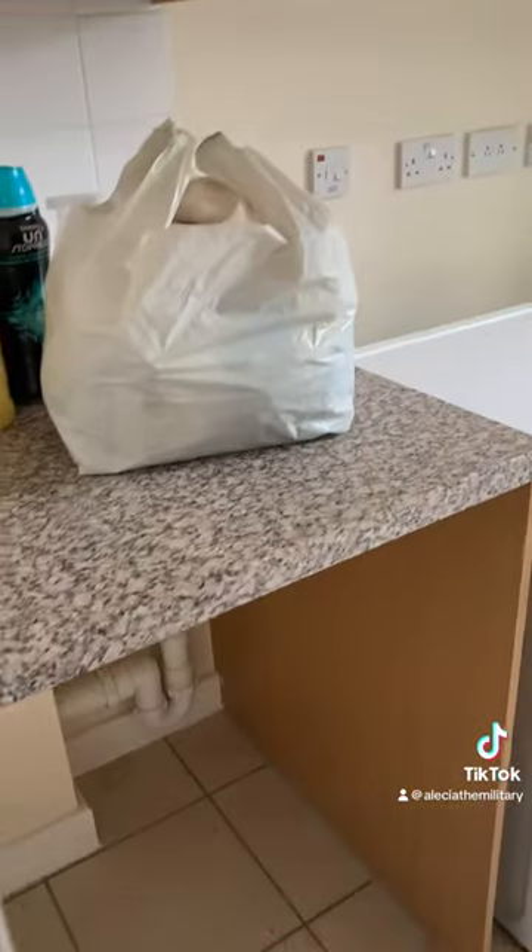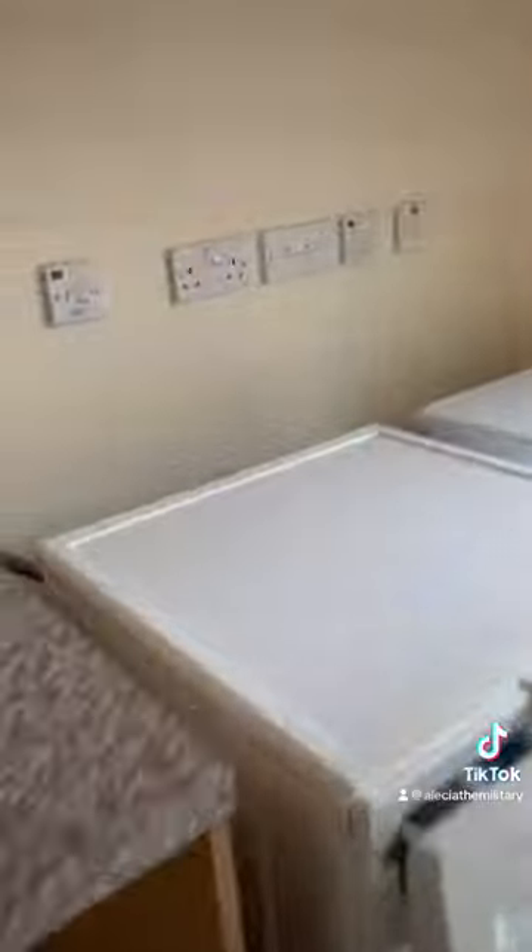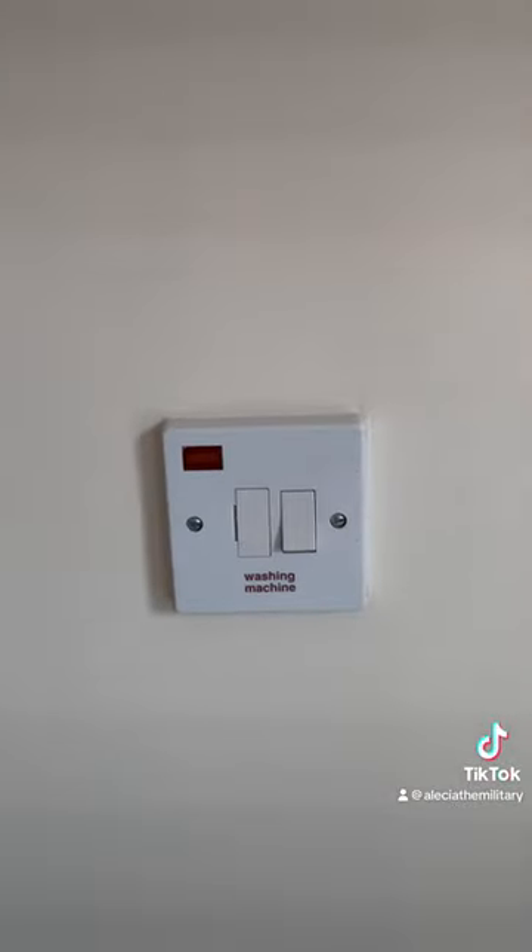Then we're going to go to the laundry room. What's different about the laundry room is that we couldn't use our washer and dryer — we had to use theirs. You see those buttons there — that's the washer and the dryer button. I have to hit those buttons in order for the washer and dryer to even work. Most of the time I just leave them on because I wash all the time.